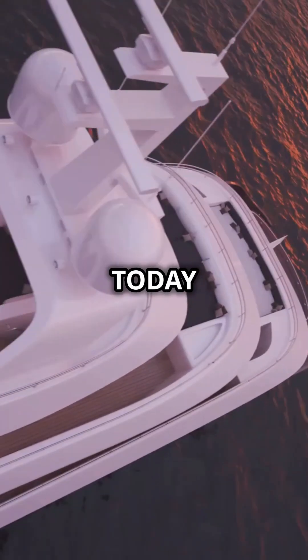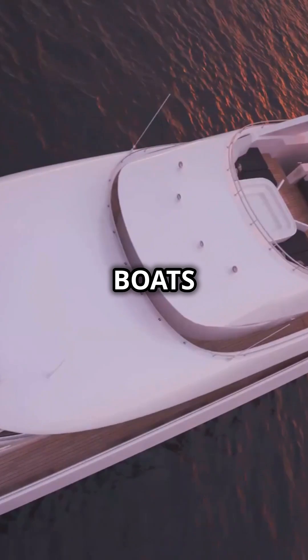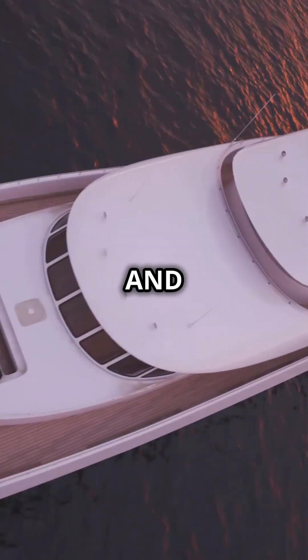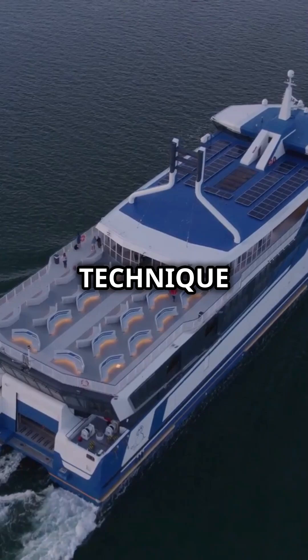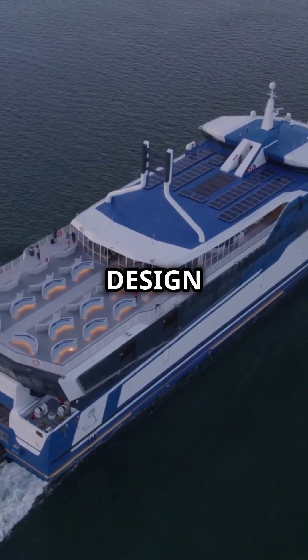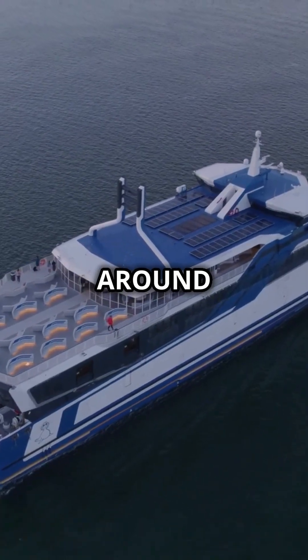Today, fiberglass is used in everything from small recreational boats to high-speed ferries and even luxury yachts. This revolutionary technique has opened up new possibilities for ship design and efficiency, transforming the maritime industry around the globe.